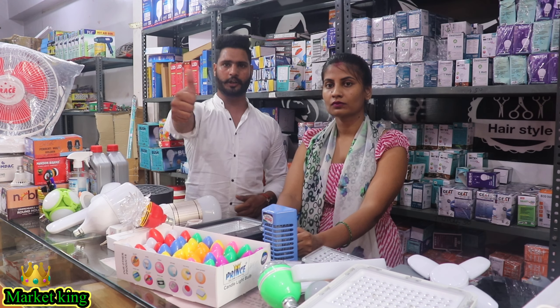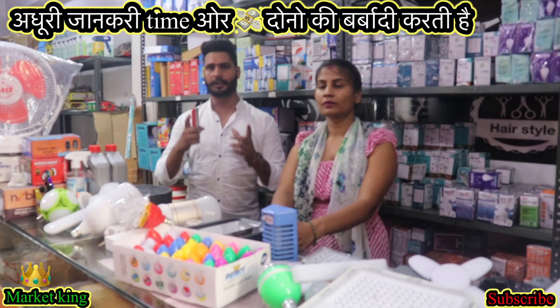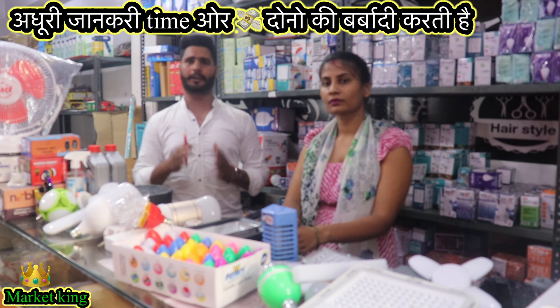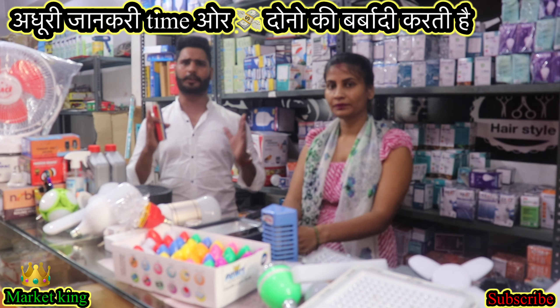Let's start the video. Hello. Welcome back to my YouTube channel Marketing. I would like to thank you guys. I will tell you about a profitable business now.